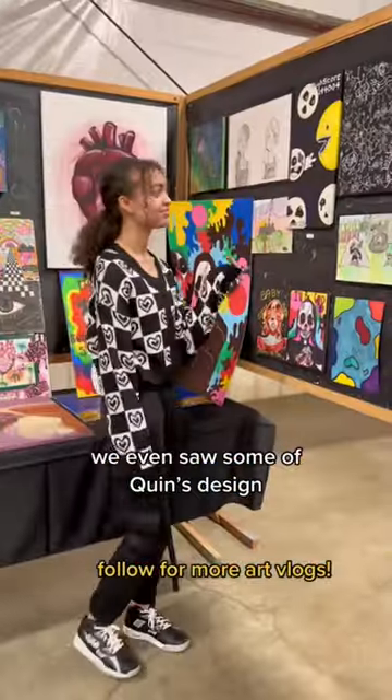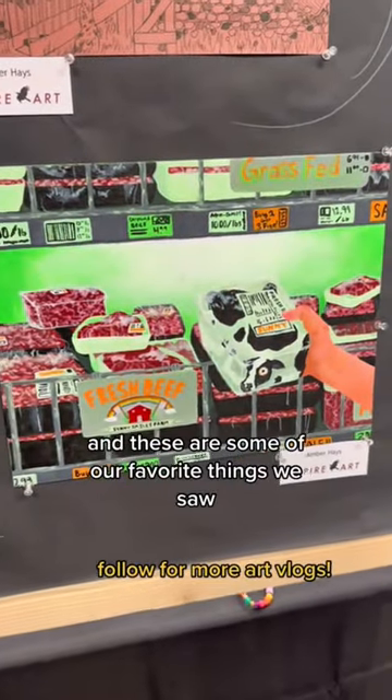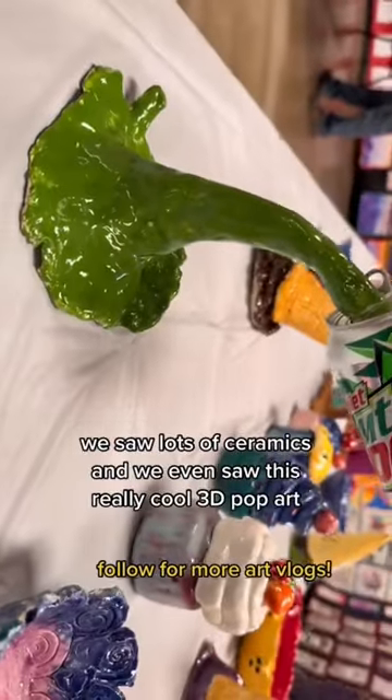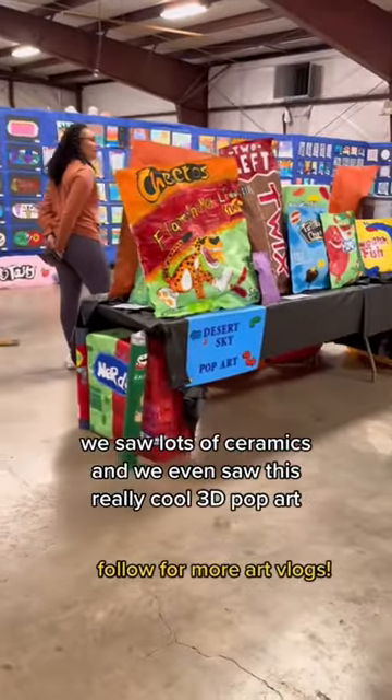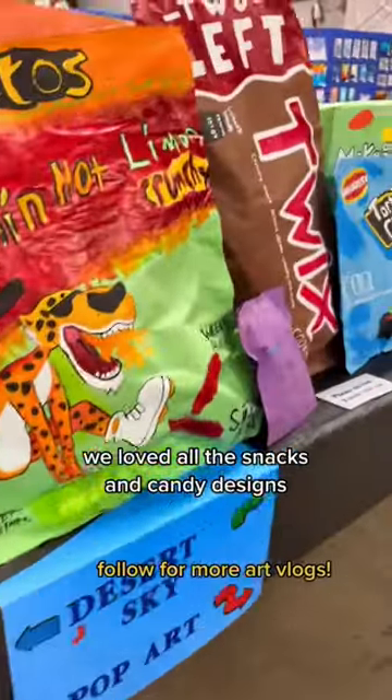We even saw some of Quint's designs she showed us right there. How cool. And these are some of our favorite things we saw. We saw lots of ceramics, and we even saw this really cool 3D pop art. We loved all the snacks and candy designs.